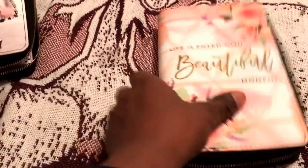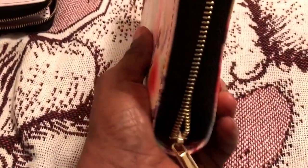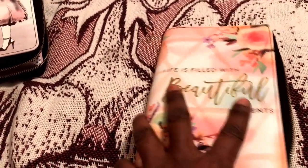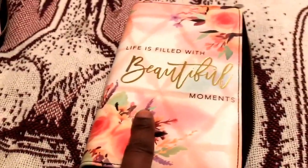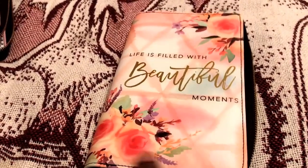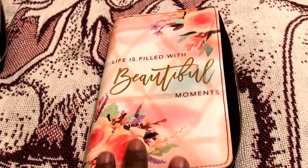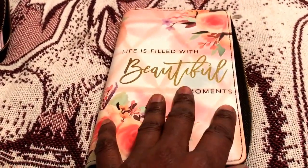I particularly wanted this one first. As you can see, it comes with the black zipper binding — many of them are white, so this one is different in that aspect. It says 'Life is both of those beautiful moments.' 2025 was a really rough year for me and my family, so I wanted a planner that had something motivational on it. That's what drew me to this one.